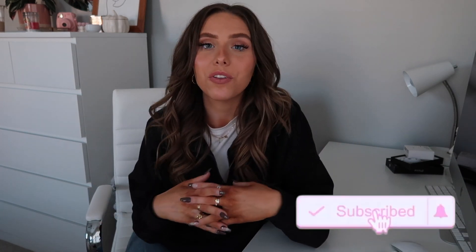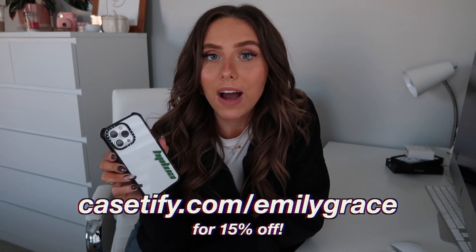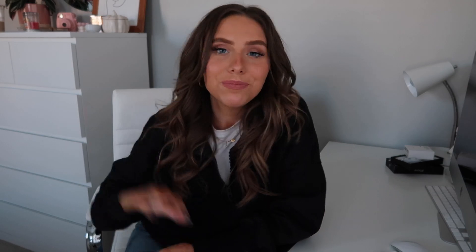That is all for this video — I really hope you guys enjoyed! Give it a big thumbs up, subscribe if you're not subscribed, and turn on the notification bell. Follow me on Instagram at emilygrace.26. Thank you so much to Caséify for sponsoring this video — I absolutely love their cases, so definitely check them out if you got the new iPhone. Thank you guys so much for watching, and I'll see you in the next video — bye!